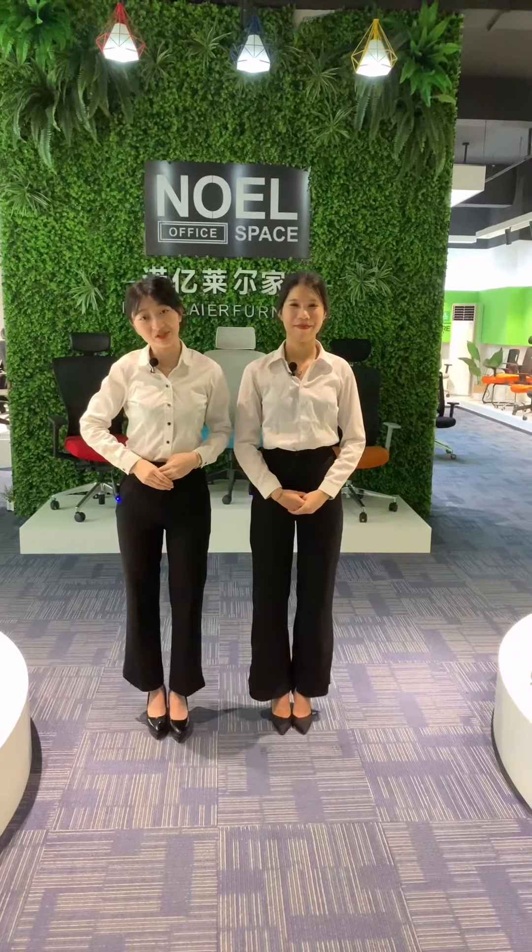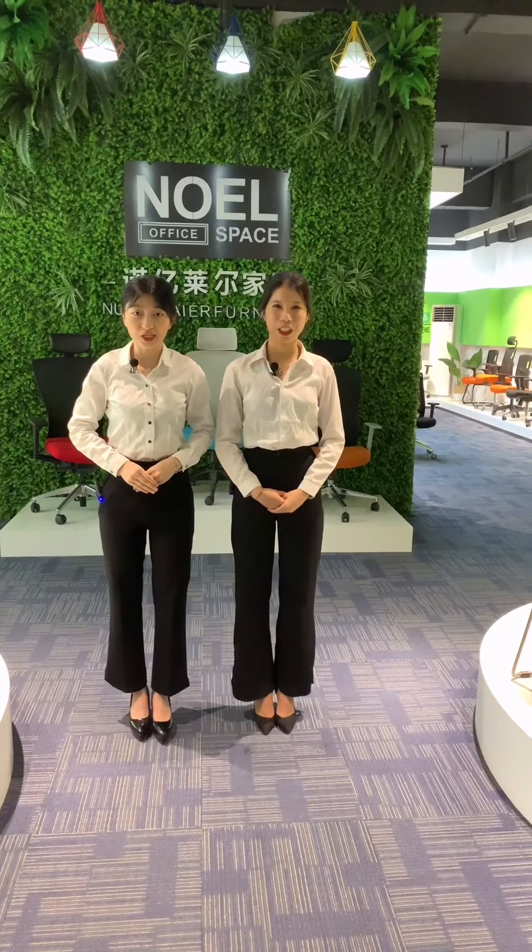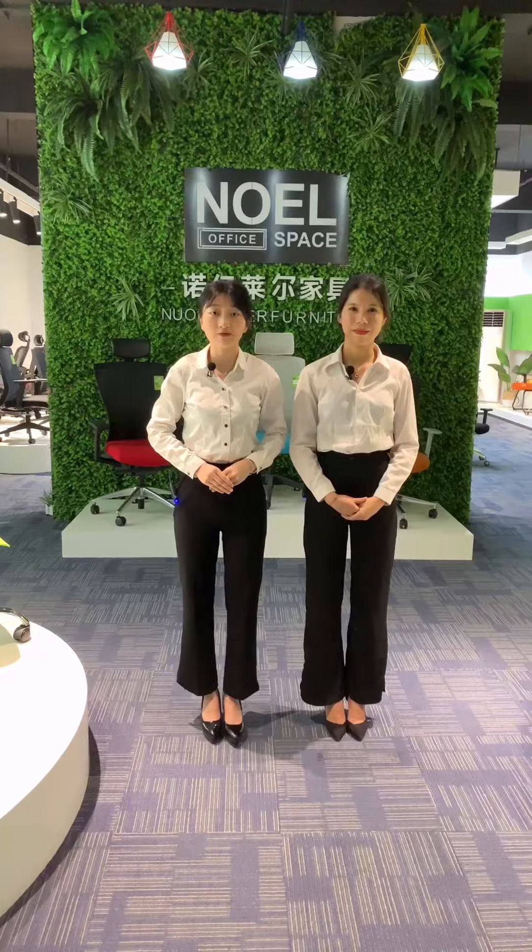Hello everyone, this is Jasmine and this is Suzanne. We are from Noel Furniture. Noel Furniture is a professional manufacturer specialized in office furniture, such as office chairs, leisure chairs, office tables, workstations, and cabinets. We have 10 years of export experience in the furniture field. We have two solutions: one for office chairs and one for office furniture solutions.